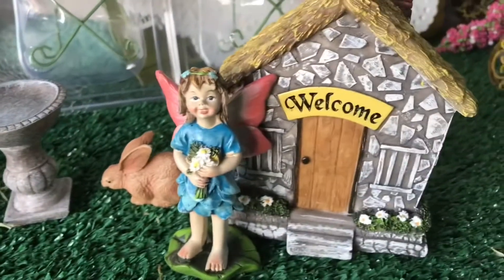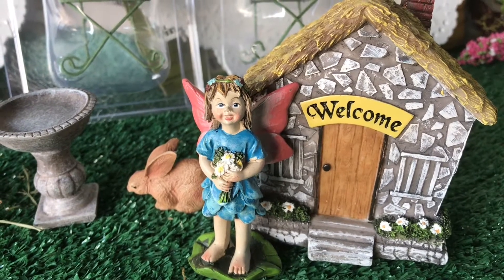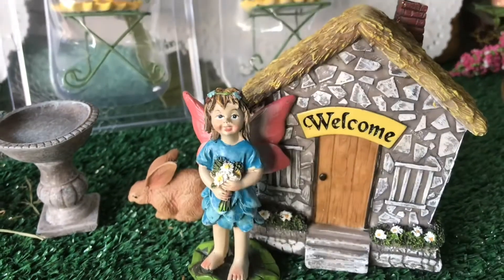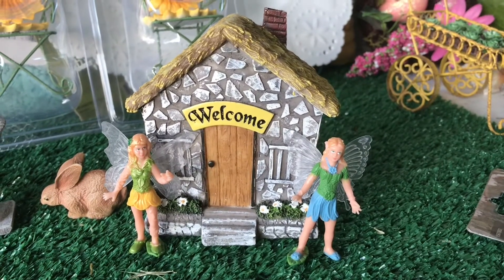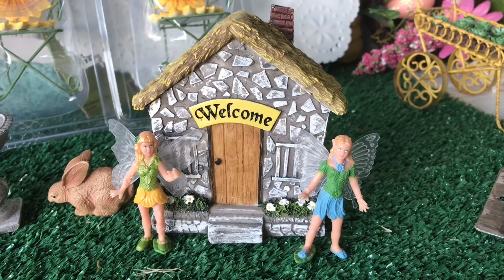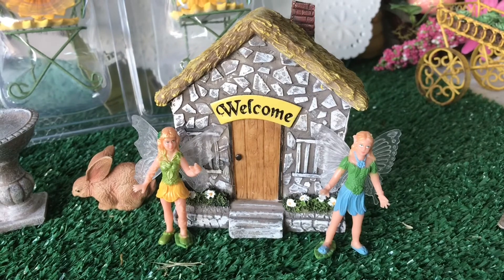This is still the same set — it came with a little house, it's a welcome sign. This little fairy feels a bit too big for this house, but I have other fairies that are smaller. These fairies fit perfectly with this house, so I will probably use this size of fairy with it. Don't you think they look really nice? I'm sure I can find some trees or something to put around them, give them some shrubbery — and grandma always has a few succulents laying around.